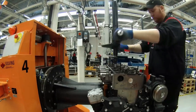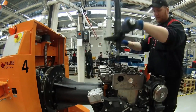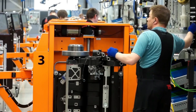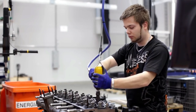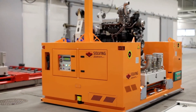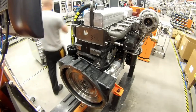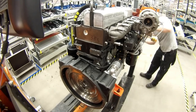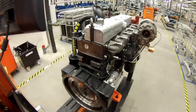The core engine is assembled on a fully automated line and further customized by trained technicians to meet a variety of application requirements. Automated guided vehicles take care of material movement.